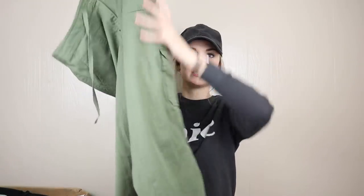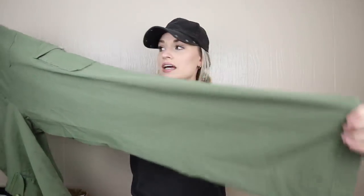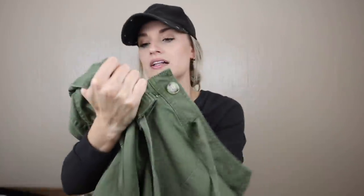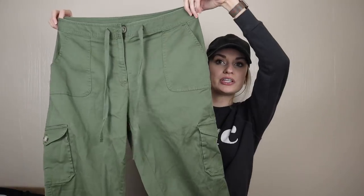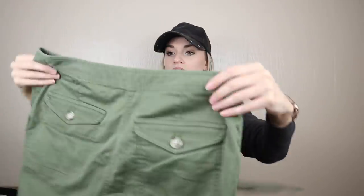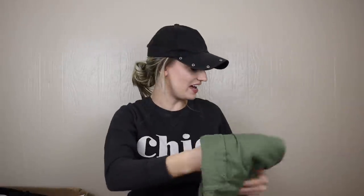First off we have a pair of pants — green cargo pants, and I'm definitely happy with these. I think they'll sell really well; I would pick these up at the bins. They're LL Bean, size 12 tall, which is great. They're in a popular green style, so for color and style I'll totally list those, probably around $35.